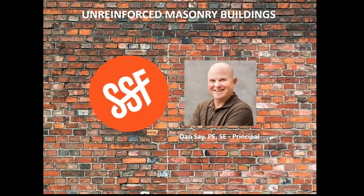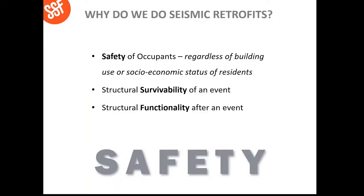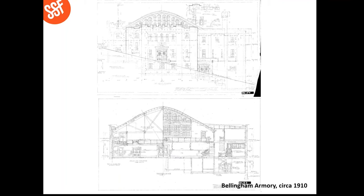Thanks so much, Nick. My name is Dan Tsai with Swenson Say Fajay Structural Engineers, and let's talk about unreinforced masonry buildings. So why do we do seismic retrofits? There are three primary reasons, but one very important one, and that is the safety of building occupants. There's also survivability of the structure and functionality of the structure. Let's take a look at an existing building — an elevation of a circa 1910 Bellingham Armory, an unreinforced masonry structure. I show this just to illustrate that unreinforced masonry buildings — there's no typical one. They're all different, and they're all beautiful.